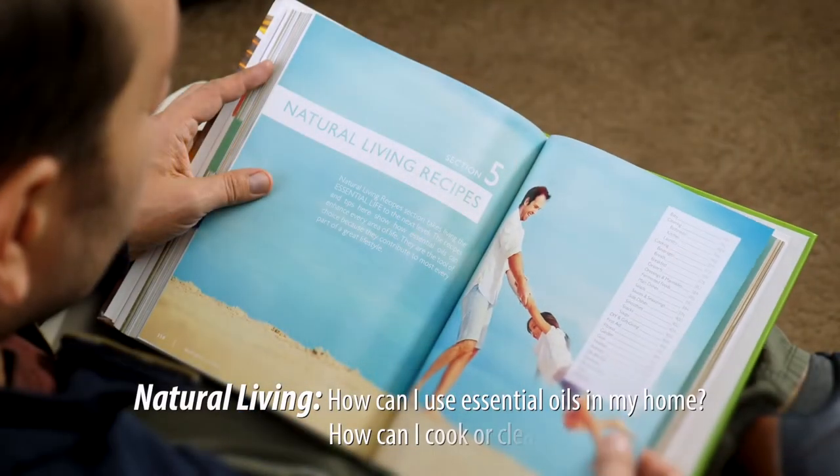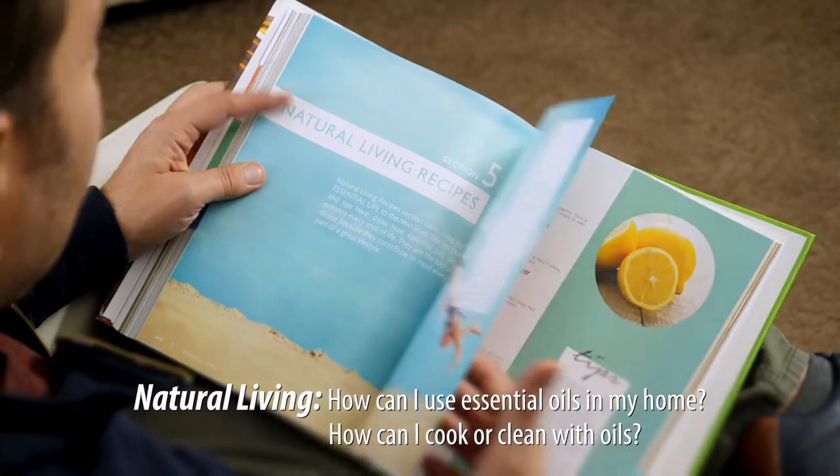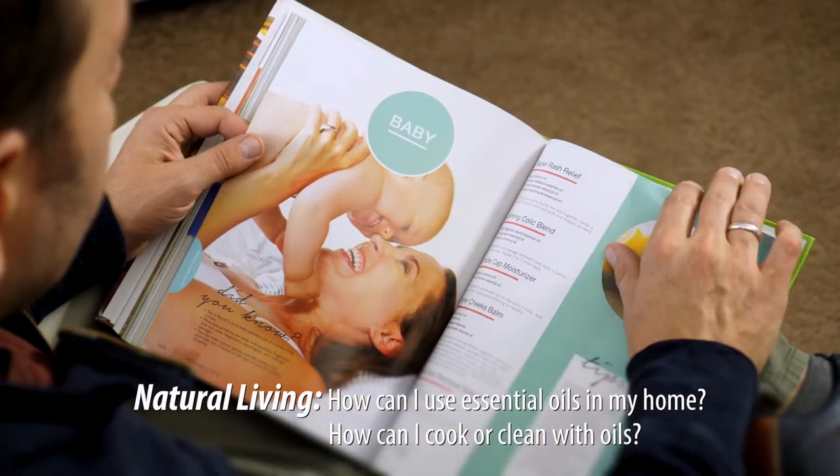Explore and enjoy the benefits of using essential oils for cleaning, cooking, gardening, fitness, intimacy, weight loss, children, pets on the go, and more in the Natural Living section.